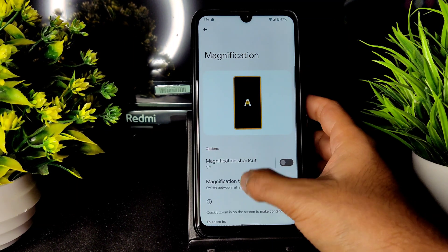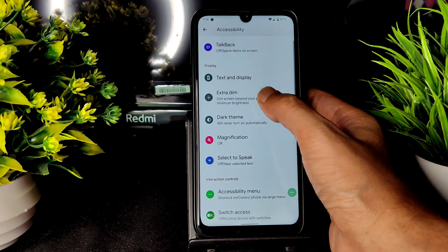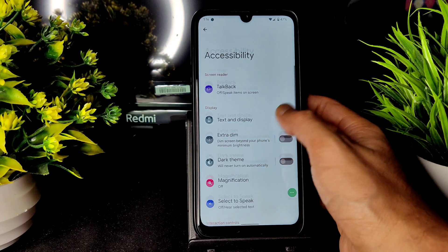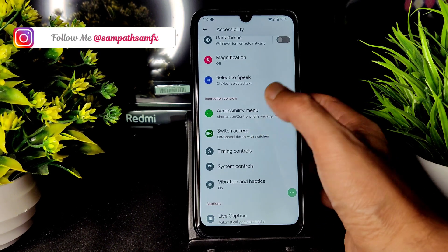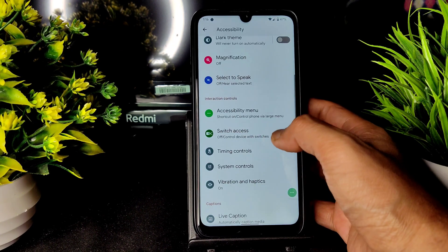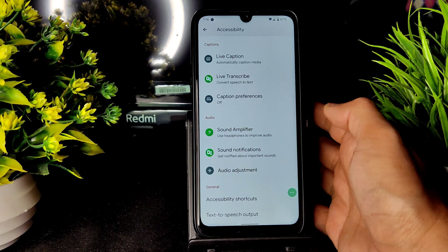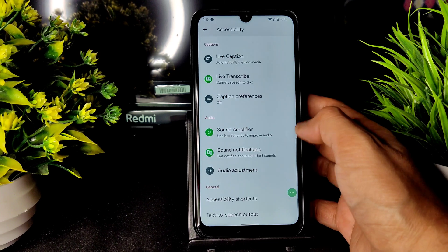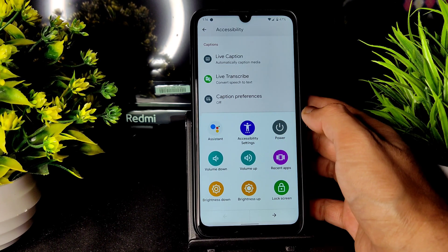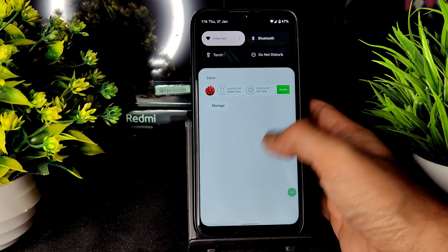Magnification is also available — a cool feature you can use if needed. Extra dim and dark theme options are all given here. Tap Back feature is also available. Select to Speak, Switch Access, vibration and haptics adjustment, and system controls timing — these are cool accessibility features to check out. The accessibility menu is a handy feature that helps you use the device without touching the volume button or sliding manually.